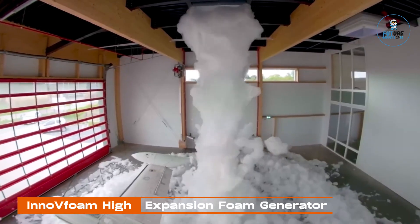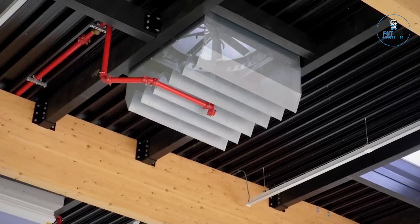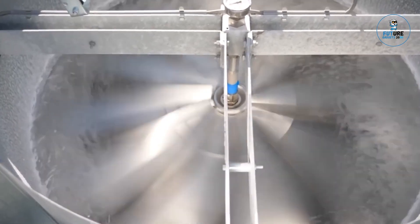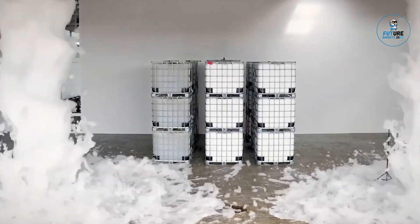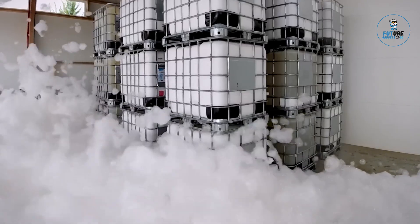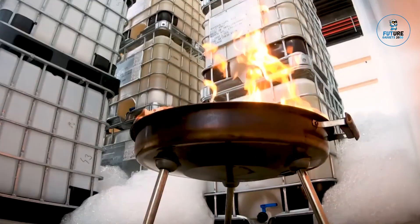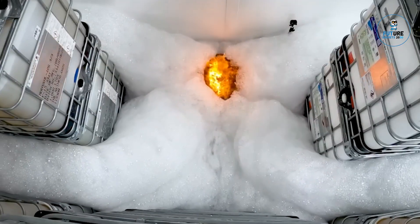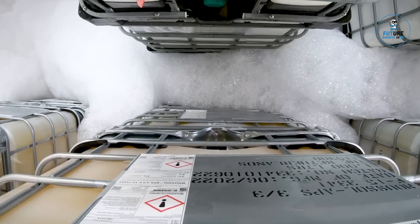Innofoam High Expansion Foam Generator. Behold the Innofoam High Expansion Foam Generator, a pinnacle in fire suppression. This cutting-edge system revolutionizes safety with its ability to generate vast volumes of high-expansion foam. Engineered for efficiency, it swiftly blankets large areas, smothering flames and suppressing hazardous vapors. Ideal for scenarios like hangars, tunnels, and industrial spaces, it provides an impenetrable shield against fire, ensuring swift and comprehensive fire mitigation in critical environments.